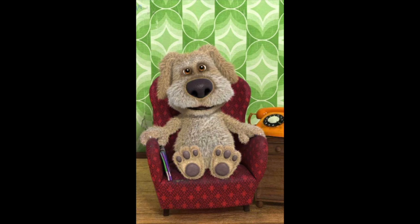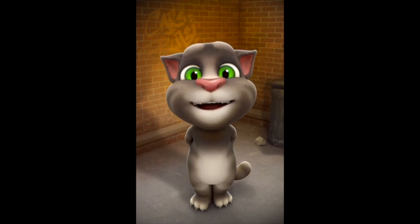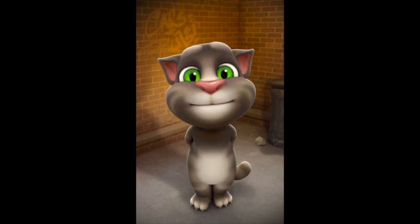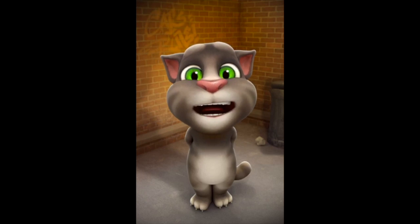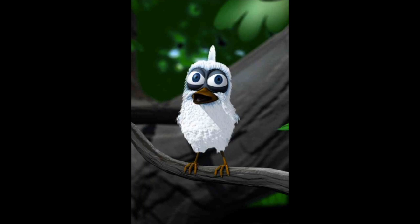My drawing is going to look so cool. I'm drawing a pretty flower. It's going to look so beautiful. What can I draw? I'm thinking. I'm drawing a lot of birds.